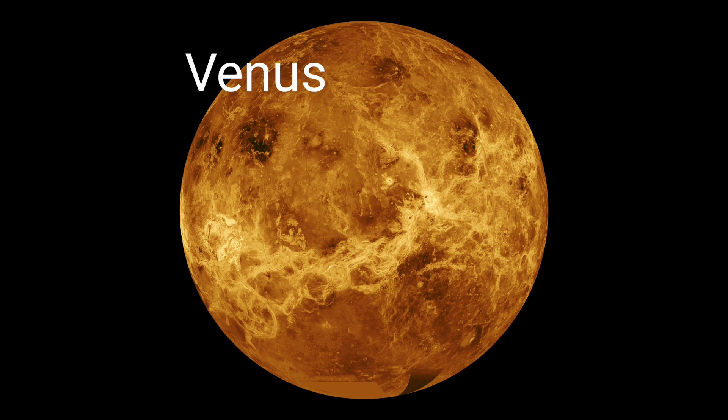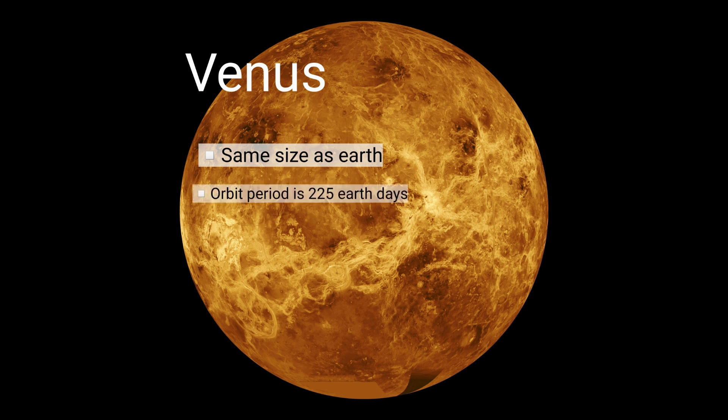Venus is the second planet from the Sun. It is about the same size as Earth. It takes 225 Earth days to travel around the Sun. It is also the hottest planet in our solar system.